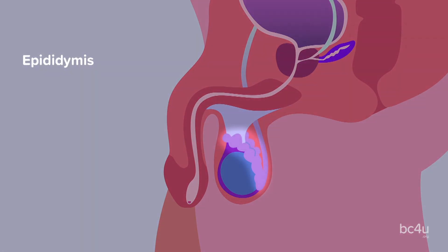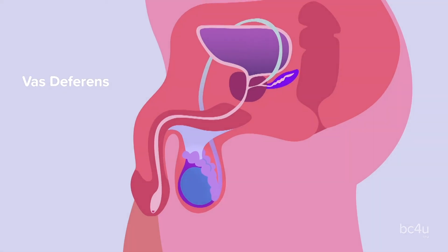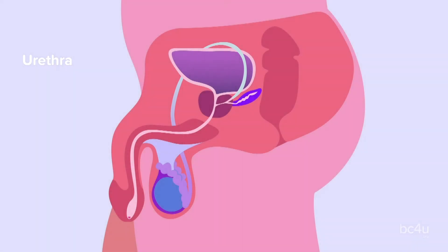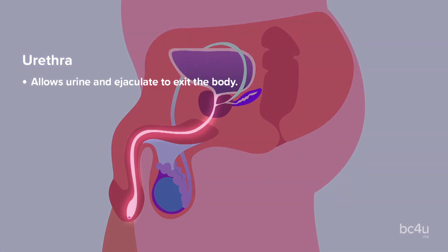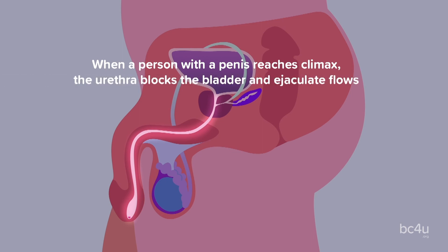Epididymis: this is located on the back of the testicles and stores sperm until they reach maturity. Vas deferens: these are tubes that carry sperm from the epididymis to the urethra. Urethra: allows urine and ejaculate to exit the body. When a person with a penis reaches climax, the urethra blocks the bladder and ejaculate flows through the urethra and out of the penis.